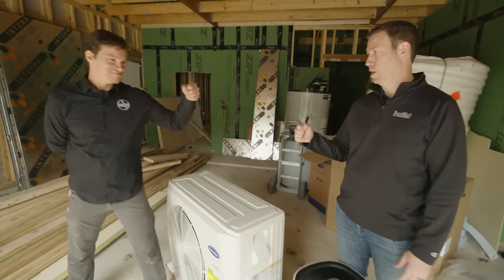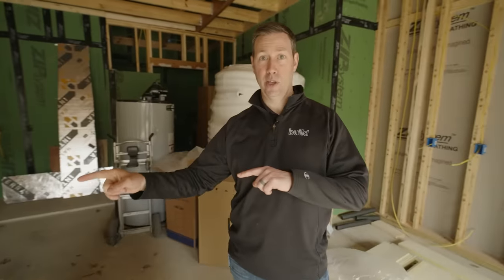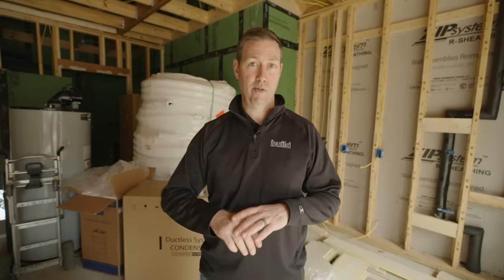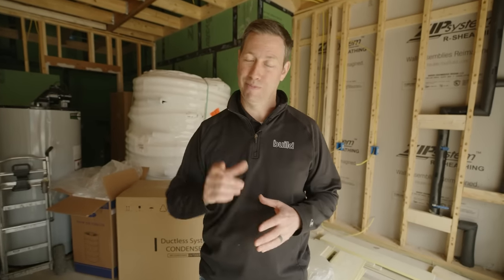Christoph, thanks so much for coming out. I'll put a link to Christoph's company — he's got an amazing podcast, so definitely go subscribe. We're going to cut the video here, continue construction, and come back in about three months when everything's complete so I can give you a tour of the finished system.